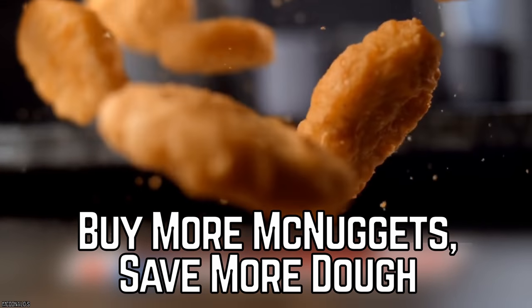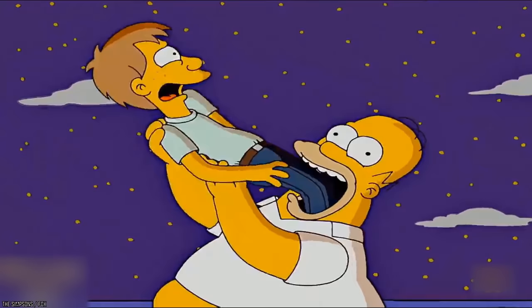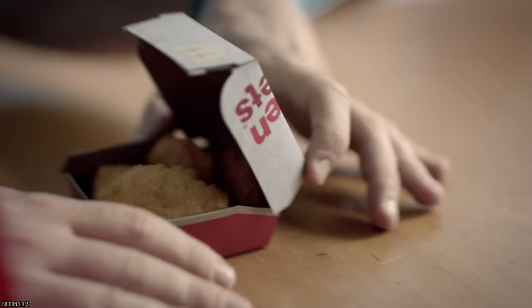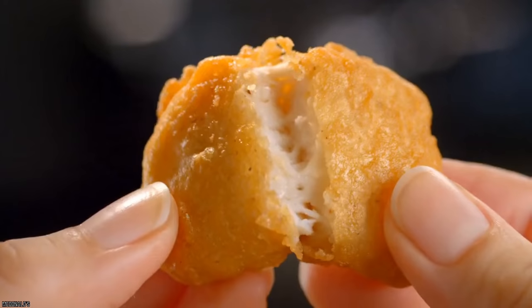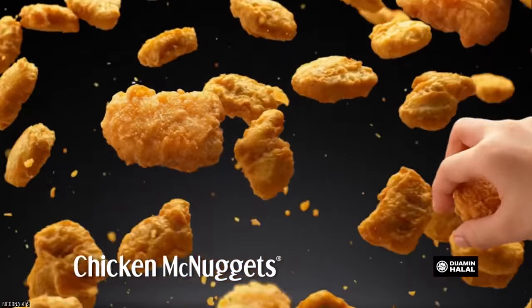Buy more McNuggets, save more dough. Sometimes even fast food can't completely satisfy our hunger. To make sure this never happens again, and to save some money along the way, try this hack that will change how you order your McNuggets forever. If you're feeding a crowd, or you're just really hungry, order a 20-piece McNugget instead of a 10-piece. A 10-piece will cost you $5.19, whereas a 20-piece comes in at $6.99. You'll get double the amount of nuggets for less than $2 more, and you can still choose multiple sauces to cater to everyone's tastes.